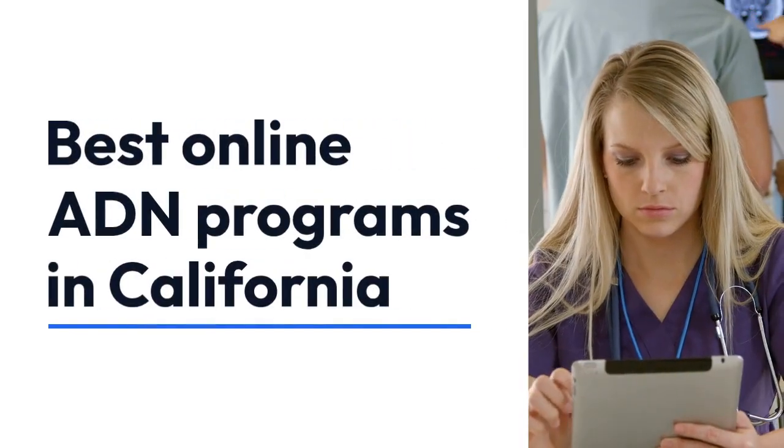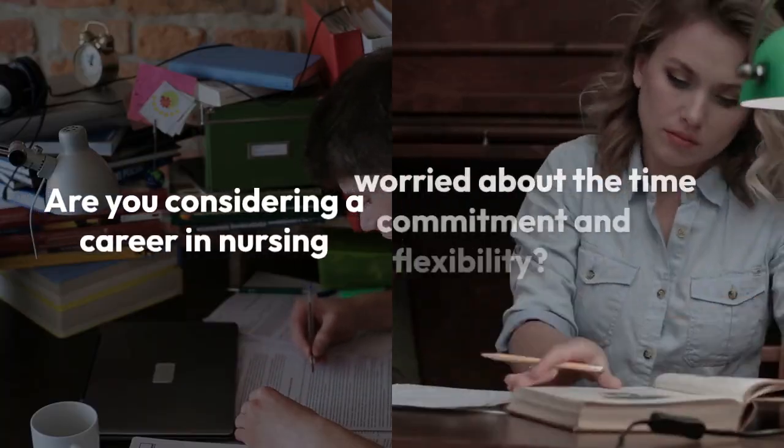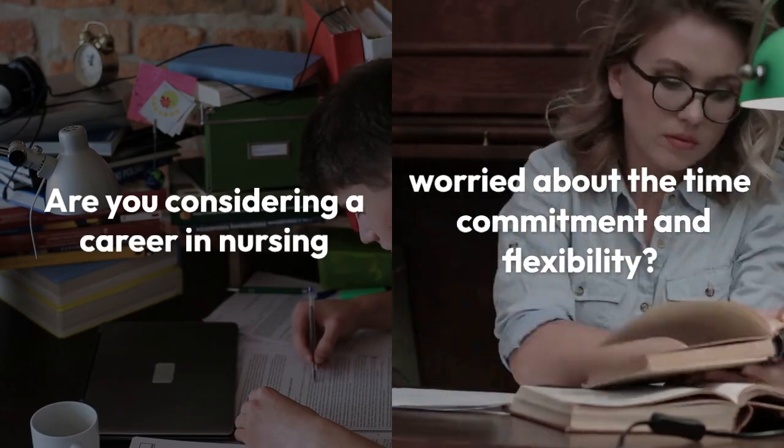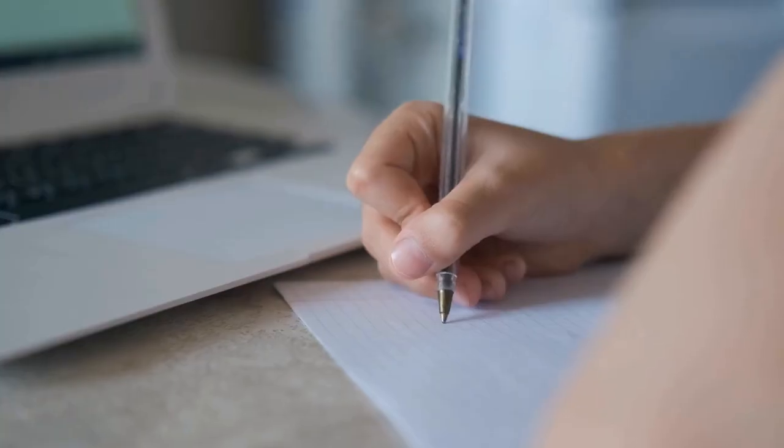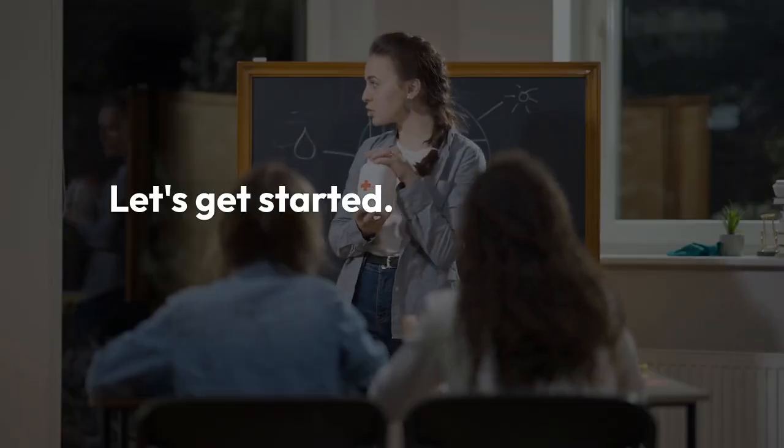Best Online ADN Programs in California. Hey there, future nurses. Are you considering a career in nursing but worried about the time commitment and flexibility? Well, you're in the right place. Today we're diving into the world of online ADN programs in California. Let's get started.